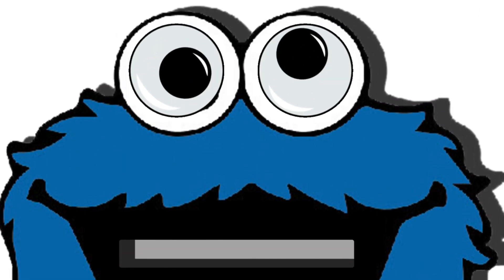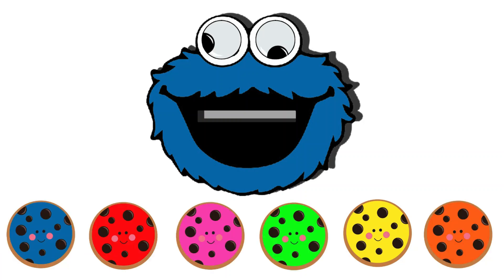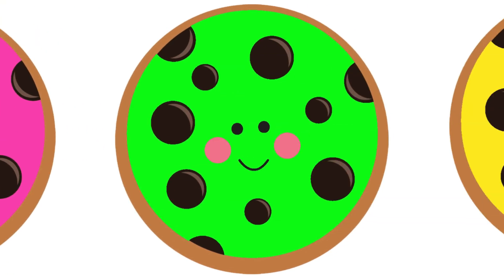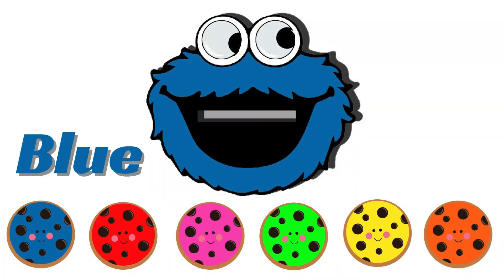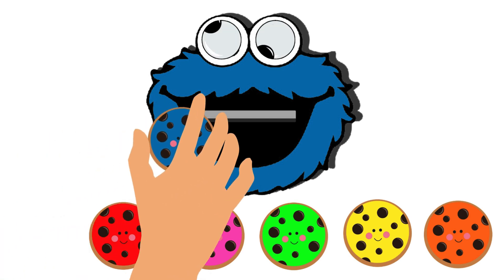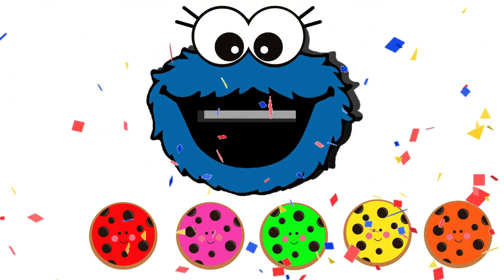Hi everyone! This is Cookie Monster! He wants some cookies because he's very hungry! These are some vibrant cookies! Let's find out what color cookie he prefers! Given that the monster is blue in color, he naturally desires a blue cookie! Yes, blue! He is happy after consuming the cookie!